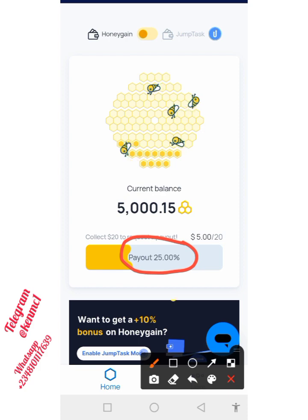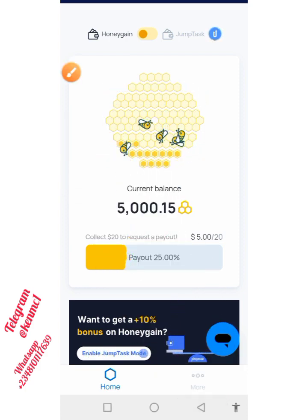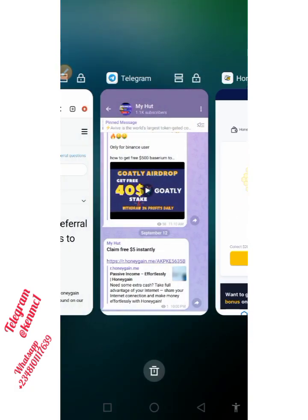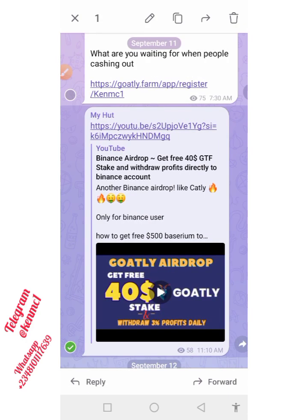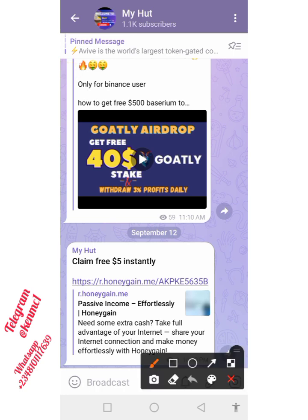What you just need to do is ensure you stick with me to the end of this video. I'm going to be explaining everything as it regards this platform and how you can also take advantage of it. Once you are done watching this video, move over to our Telegram channel — you're going to see the link to this particular site, and then you can click on it and it will take you to the sign-up process, which I am also going to be explaining in the course of this video.